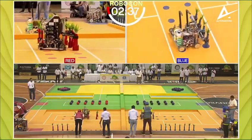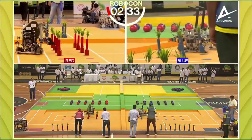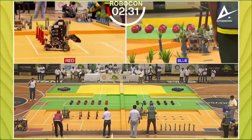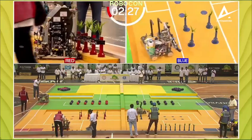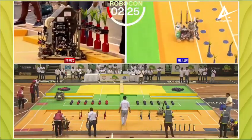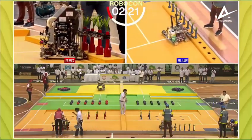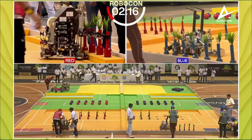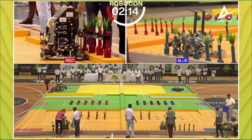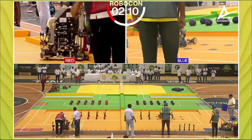In the blue corner they're working on the saplings, with the first two now in place. Meanwhile in the red corner we have a very hard-working robot — they've already got two, three, six, in fact not just six but eight of the twelve saplings in place.